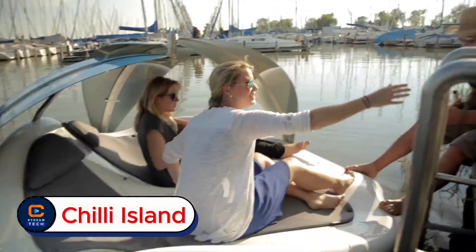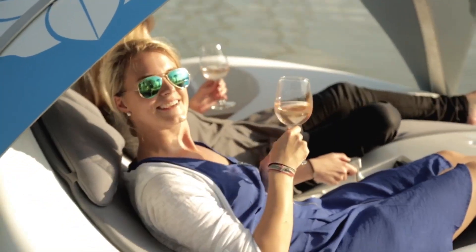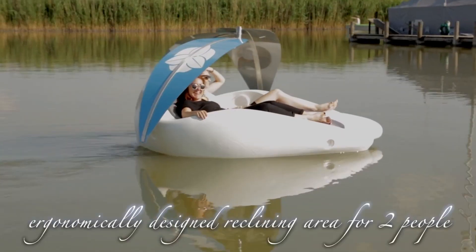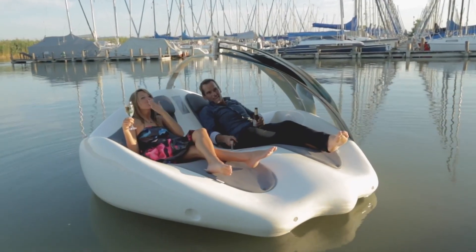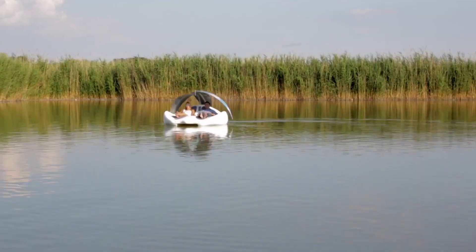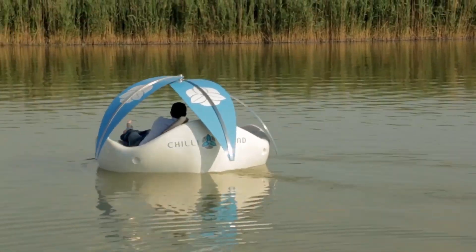Chili Island. What if you could turn any calm lake or bay into your own private floating paradise? Meet Chili Island, a circular floating lounge built for pure relaxation and fun. Powered by a quiet, eco-friendly motor, it lets you drift across the water effortlessly.